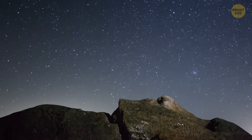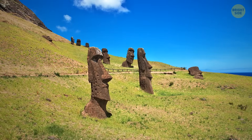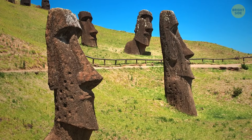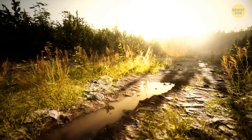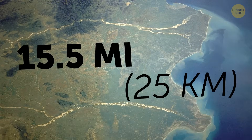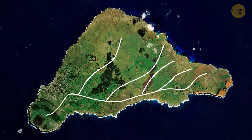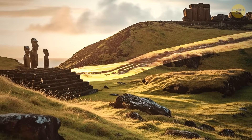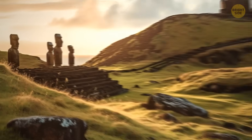Heyerdahl suggested some of the statues were dropped along the roads for some reason. But in 2010, researchers found that the statues weren't randomly dropped — they actually reached their final destinations, as they were all set on hidden platforms. Plus, the road floor was U-shaped, so pulling massive statues along them wouldn't be easy. You can still find roughly 15.5 miles of these roads on the island and see them from satellite images. It looks like Routledge was right: the roads were probably built for pilgrims to a sacred volcano, and the Moai standing by them were sort of signposts.